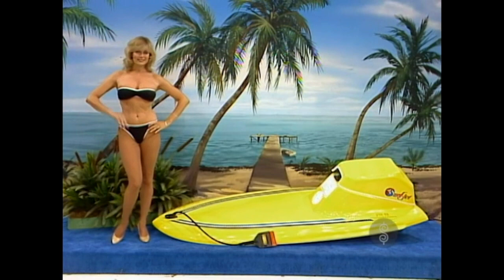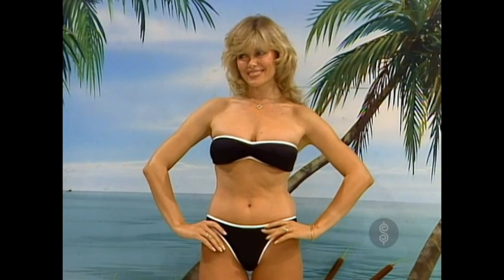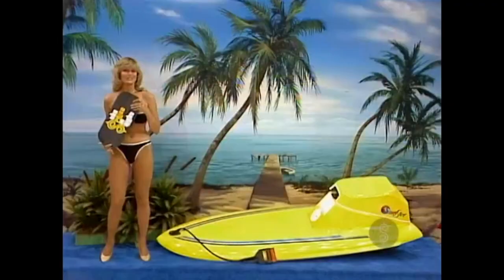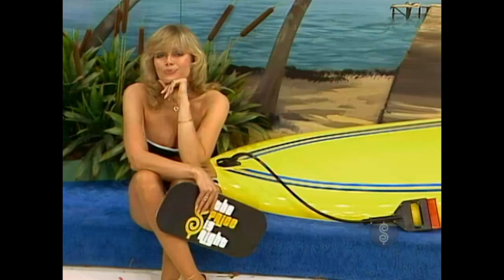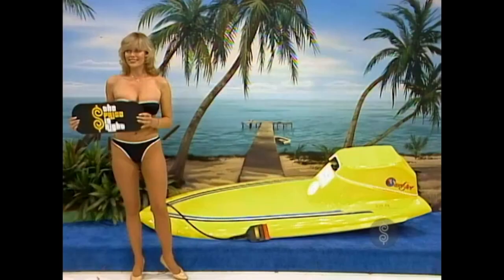I'll tell you, 98% of the women in the United States wish they looked like that. Isn't that a great-looking swimsuit? How much is the Surf Jet?